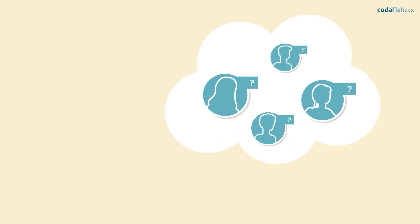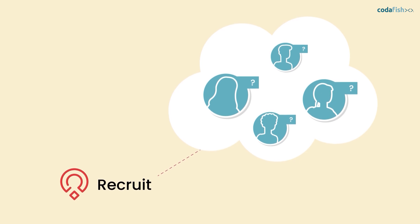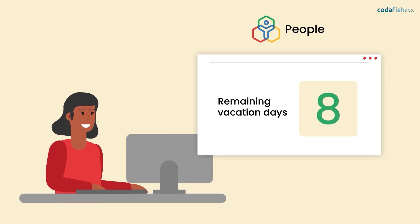With Zoho People Plus, you optimize your recruiting process to find the best candidates. Your employees will enjoy exceptional and digital HR experiences that are delivered with end-to-end support.